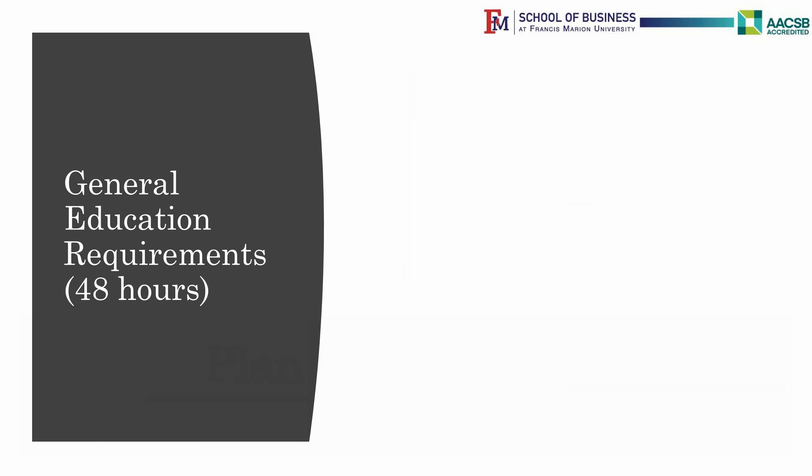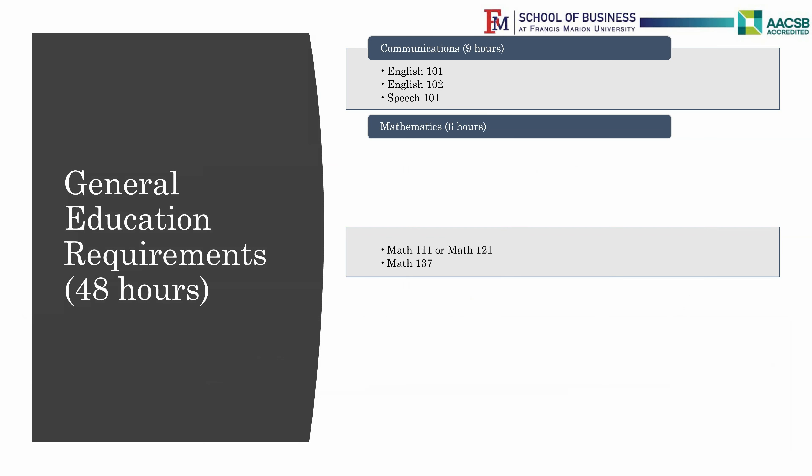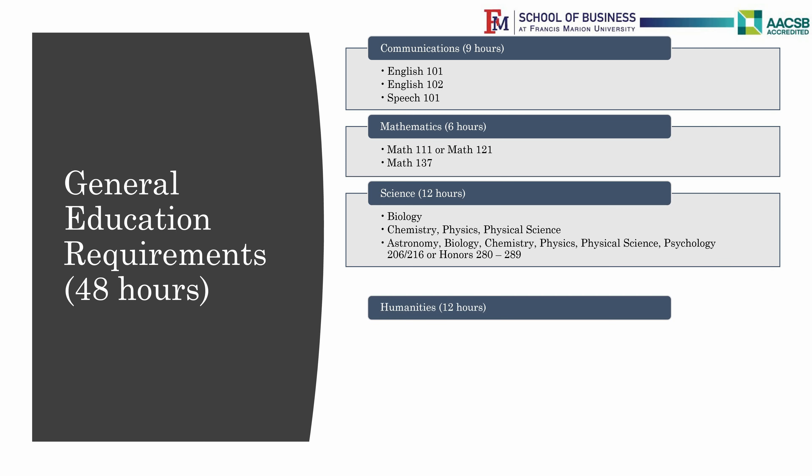The general education requirements are 48 credit hours. It contains the following sections: 9 hours, 6 hours, 12 hours, and 9 hours.